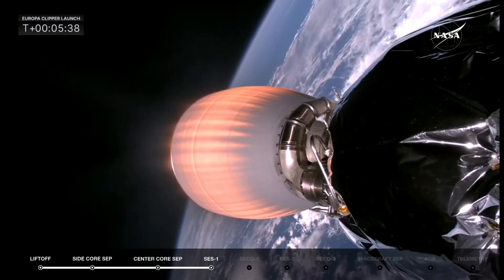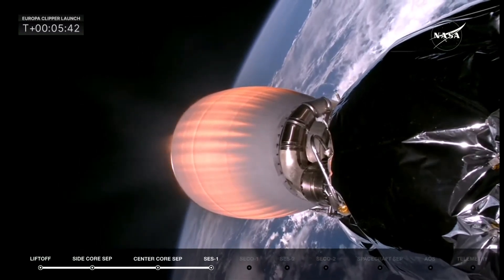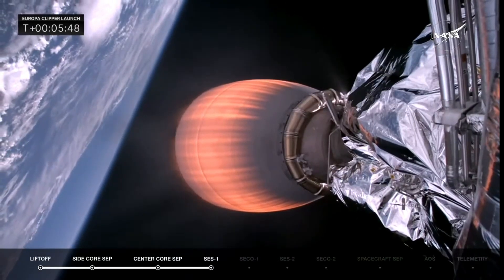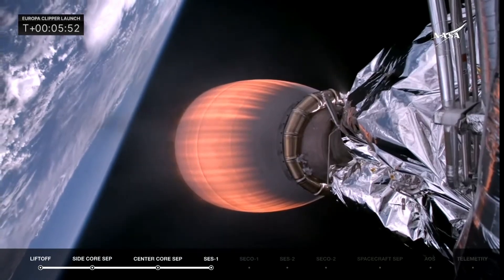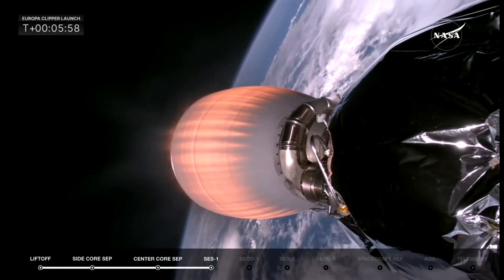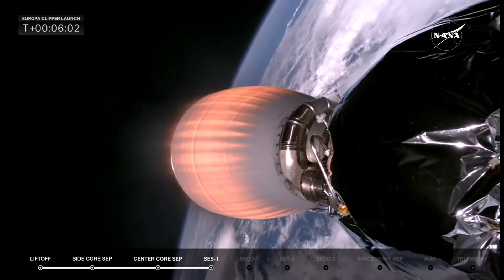Usually these burns are the other way around — a longer first burn and a shorter second burn — but in this case it is reversed. Looking at crystal clear views of the MVAC-D engine on Stage 2 carrying Europa Clipper. Orbital light is shining on both the spacecraft, the second stage, and on planet Earth.